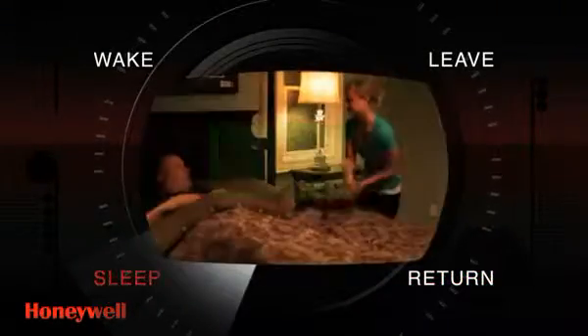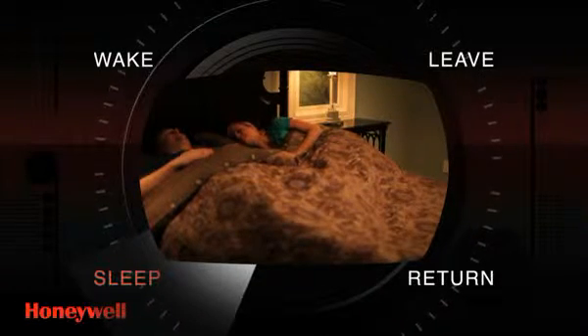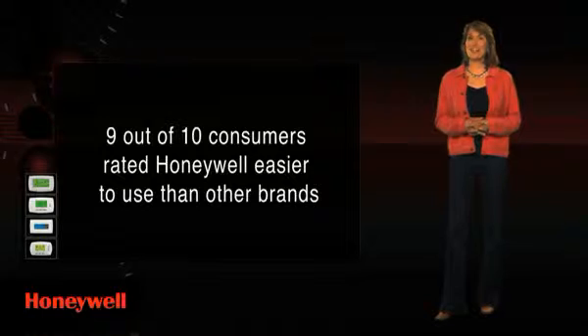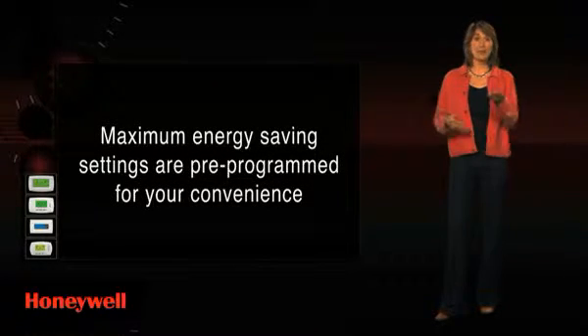Allowing you to enjoy your evening in comfort. And when you go to bed, it starts all over again, leaving you to rest with the peace of mind of maximizing your energy usage and saving money. Honeywell programmable thermostats are remarkably easy to use — in fact, 9 out of 10 consumers rated them easier to use than other brands. Maximum energy saving settings are pre-programmed for your convenience.